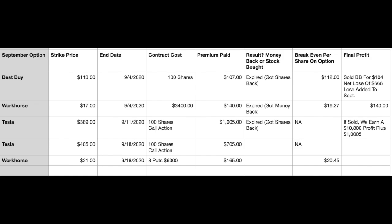I did the Workhorse at a strike price of $21, ending this Friday. I did three contracts, which was a total of $6,300 in collateral. I got paid a premium of $165. So you add the $7.05 plus the $165, and if all goes well, both contracts will expire worthless. I'll keep my Tesla — hopefully it doesn't go above $405 — and I will get my collateral back on Workhorse, hopefully it doesn't end below $21.